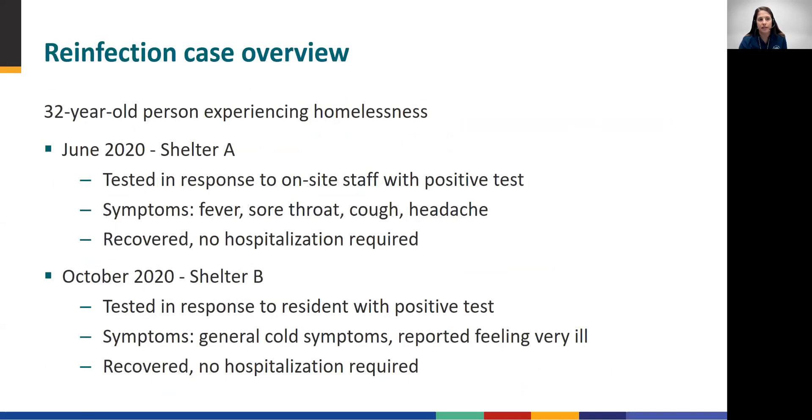In the case we present here, a 32-year-old man who had resided at two separate homeless shelters in June and October 2020 was found to have a COVID-19 reinfection. This person's first infection was identified in June 2020 during a facility-wide serial testing program at Shelter A, after a staff member was reported to have tested positive for COVID-19. When tested, our case individual had symptoms consistent with COVID-19, including fever, sore throat, cough, and headache. He recovered and did not require hospitalization.